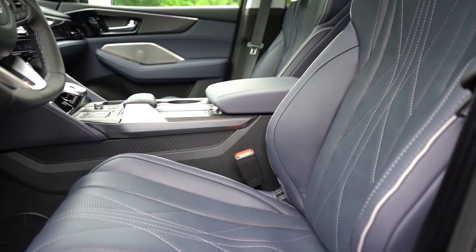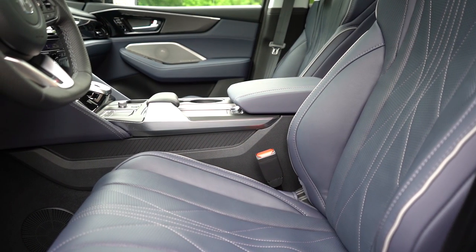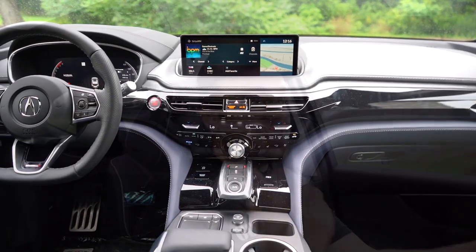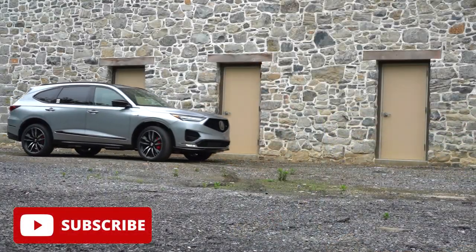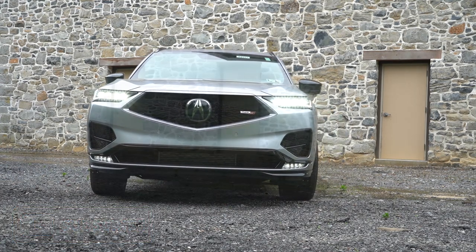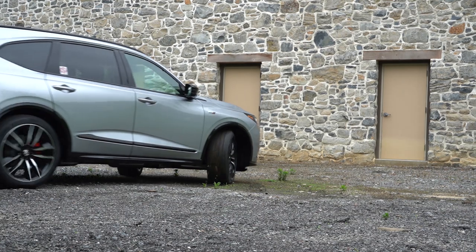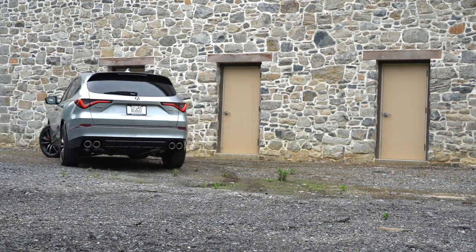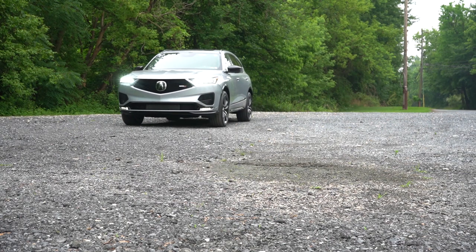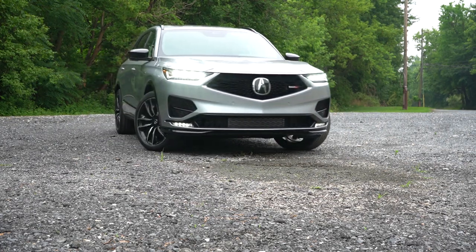Today we're in the new MDX because, for one, my mother owns one, and two, we have this really cool interior color called Azurite — A-Z-U-R-I-T-E — it's so unique, I've never seen a color like this inside a vehicle before. Not only that, you get two years or 24,000 miles of complimentary maintenance with any Acura, and a better warranty than Honda: four years, 50,000 miles bumper to bumper; six years, 70,000 miles on the powertrain. In this video we'll be testing acceleration, braking, steering feel, ride quality, sound system, exhaust clip, and all that fun stuff.